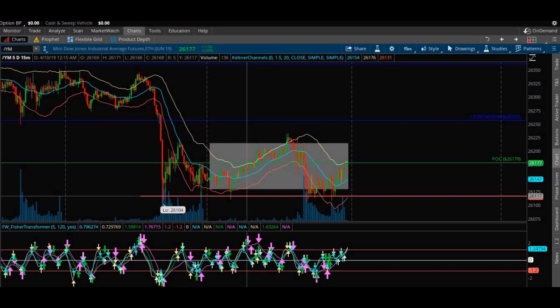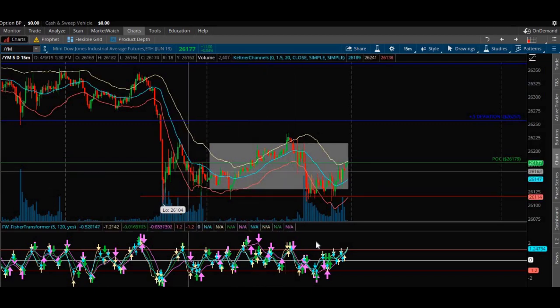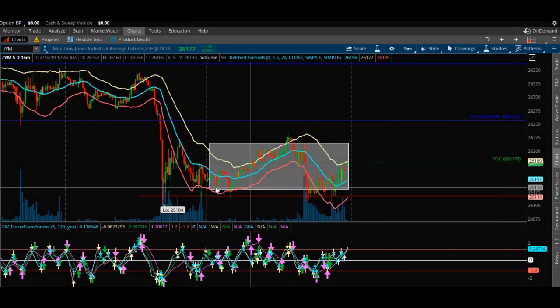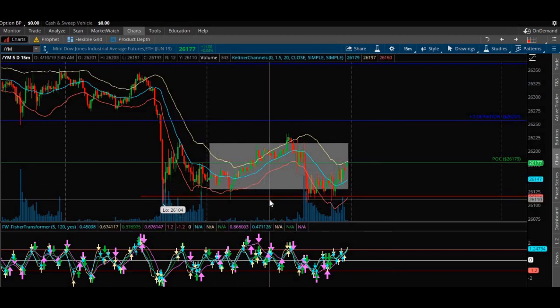We use Nadex, which is binary options — another way of trading options. The difference is binary options has a cap. Every option is worth a hundred bucks at the end when they expire. So when those options expire, they're either worth zero or a hundred dollars if you hold them to expiry, which I very rarely do. I'm in and I'm out. I like Nadex because it helps me cap my downside. So if the chart just dumps on me, if I get a really bad entry and it just tanks, I'm capped — I can't just keep losing money.